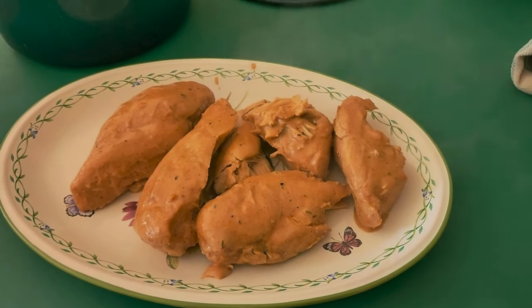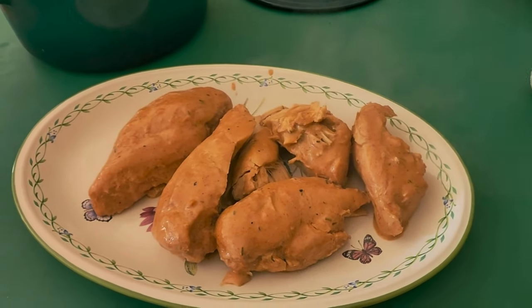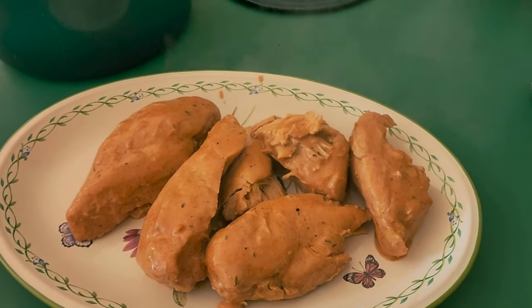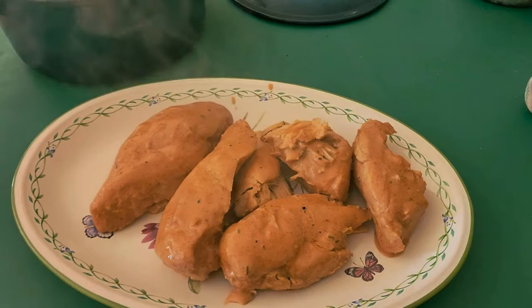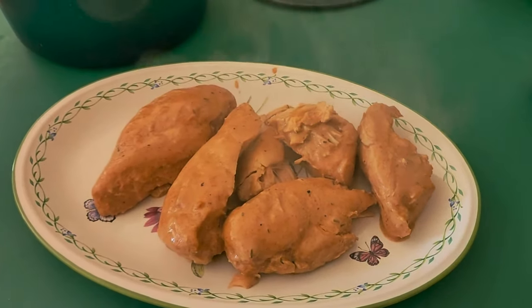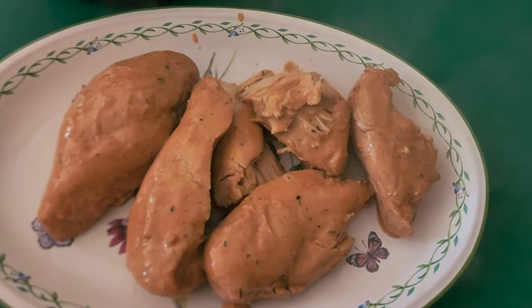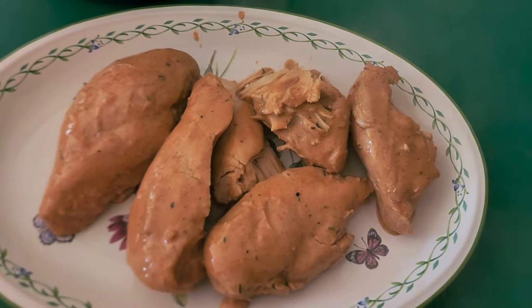I'm trying to capture steam because I just took the chicken out of the sauce and it's delicious. It looks good — I've had a taste.